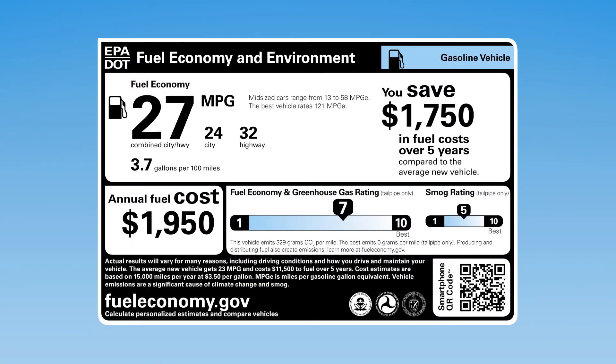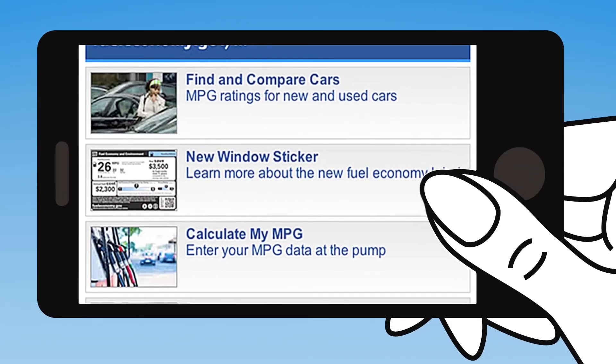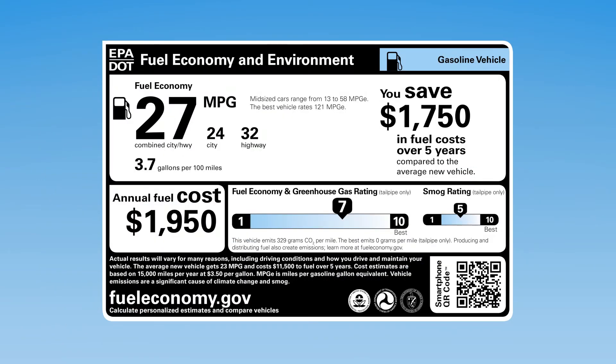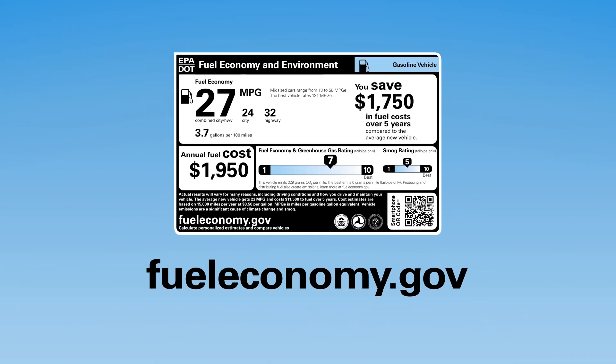There's a lot to explore on the new fuel economy and environment label. Scan the quick response or QR code in the corner to find more information and tools to help personalize your estimates. Look for the label on every new car — it'll steer you in the right direction.